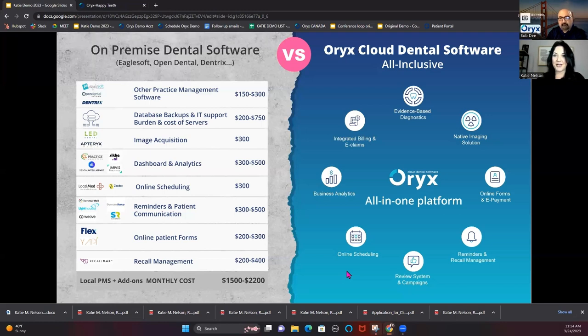A lot of offices use different software and different subscriptions for services. Many cloud software platforms, including Oryx, put everything together, and with just one monthly subscription you basically save money. It's also easier on your team because they have one login and everything comes right into your software. When I was managing a practice, so much of my time was spent looking at different add-on logins to see if forms came in or if a patient had messaged us — it's just a lot more clunky when you're doing it that way.